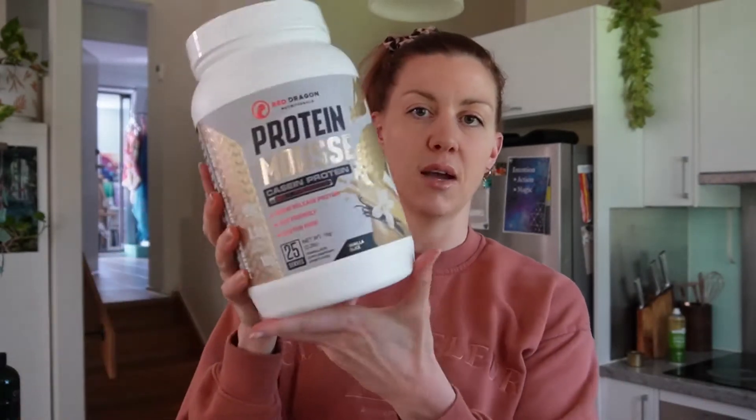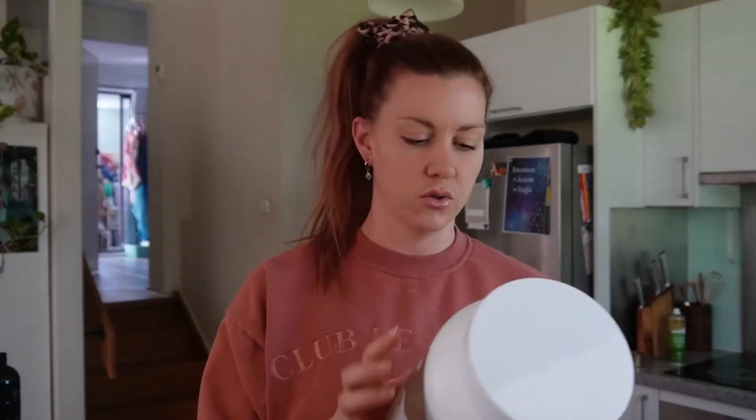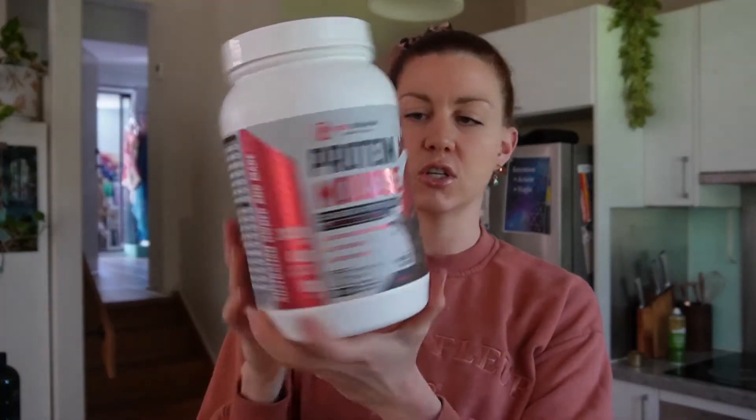This one is one of my all-time favorites: Red Dragon Nutritionals vanilla slice protein custard. It thickens up into this really cool custard texture and actually tastes like vanilla custard. The other flavors aren't amazing but this one is a 10 out of 10.